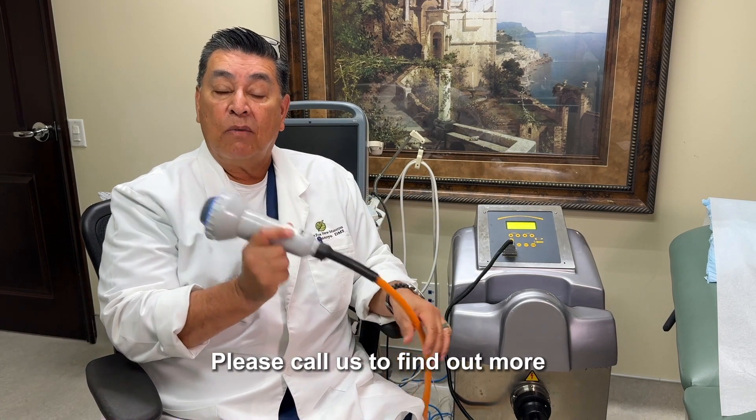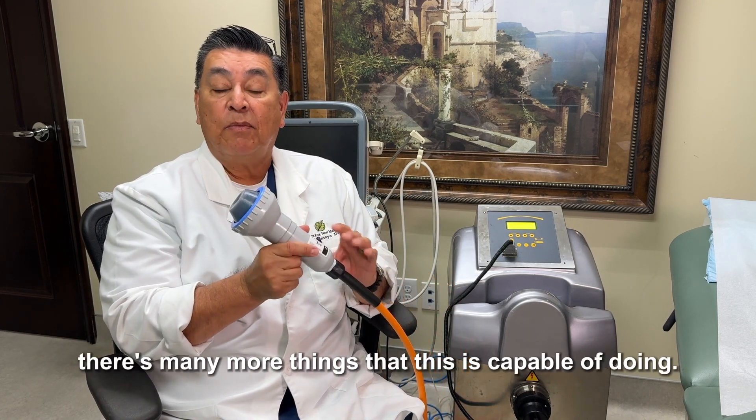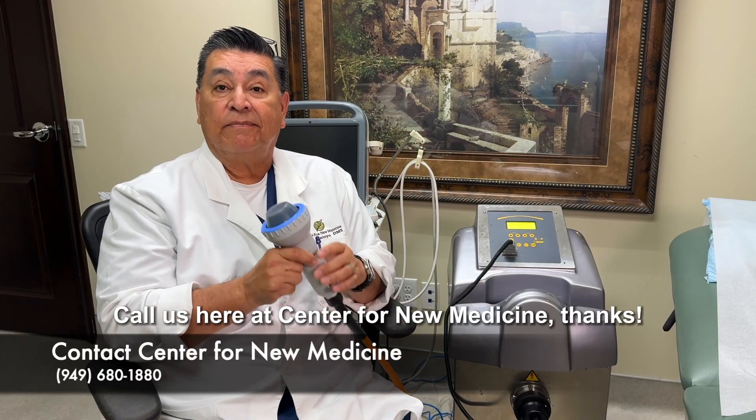Please call us to find out more. There are many more things that this is capable of doing. Call us here at Center for New Medicine. Thanks.